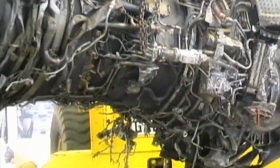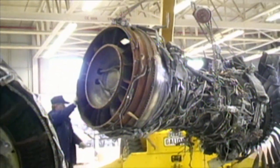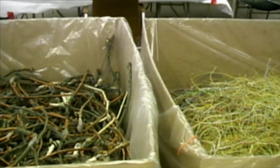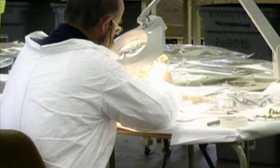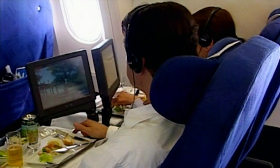Pieces of Swissair 111 arrived by the truckload, organized into various categories for analysis. Soon the hangar was stacked to capacity with the biggest jigsaw puzzle in aviation history. All investigators knew for sure was that an initially small cockpit fire suddenly turned to catastrophe. The team sorted through nearly 155 miles of wiring retrieved from the wreckage — and here, the first real clue: evidence of electrical arcing.